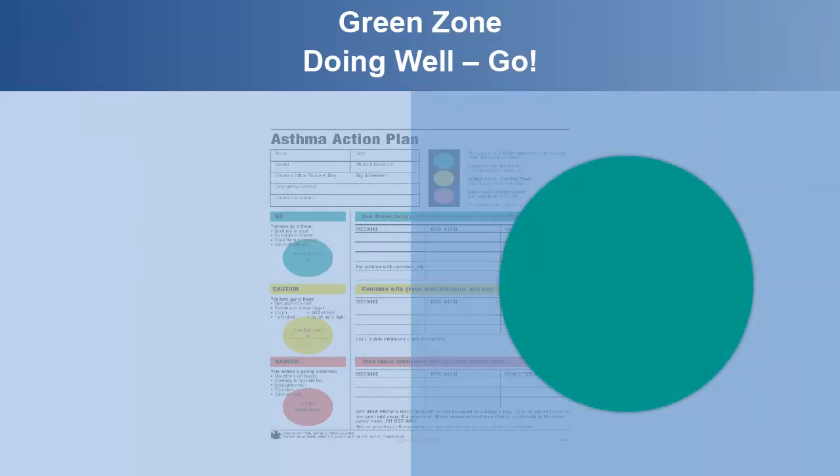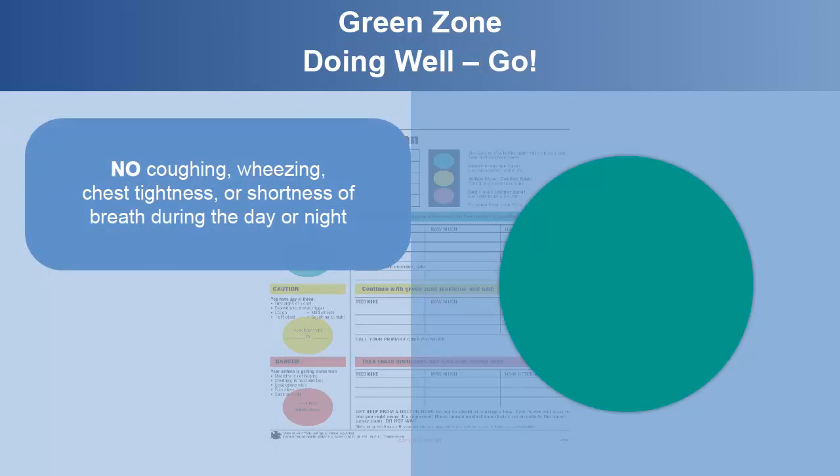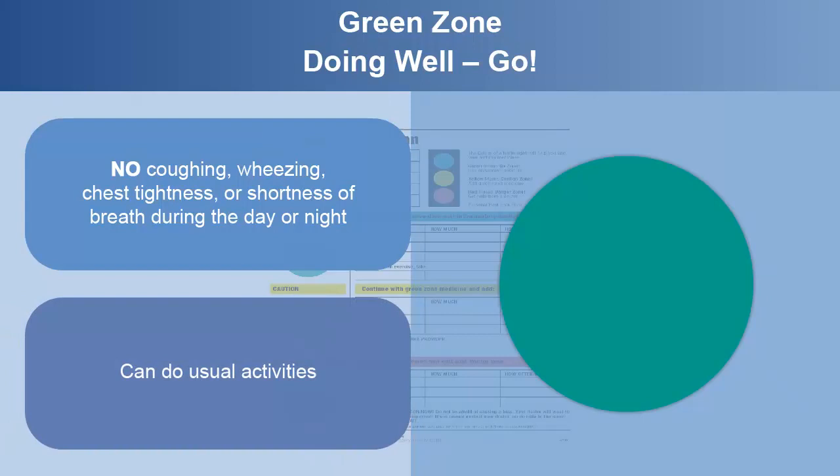The green zone is when you are doing well and your asthma is in control. There is no coughing, wheezing, chest tightness, or shortness of breath during the day or night. You can do all your usual activities.